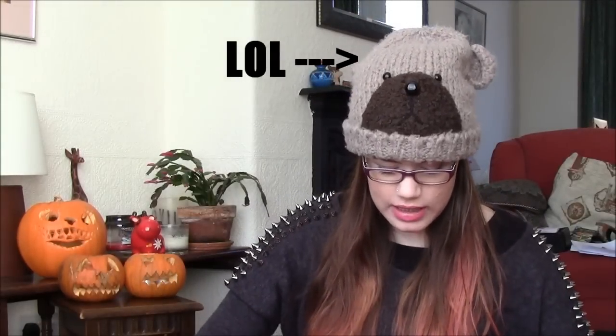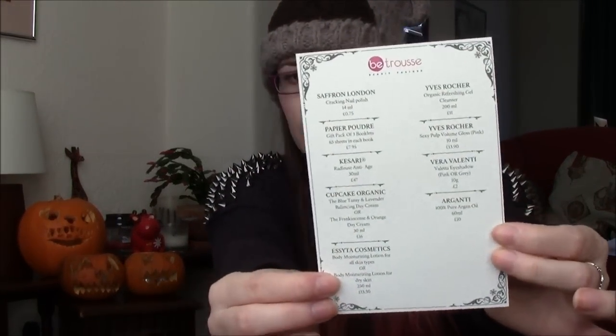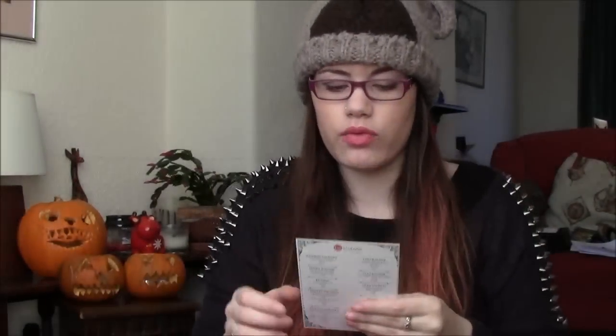So this is what it looks like, with the paper and everything. When I open it, it looks like this. There's a little sheet that tells you everything that's in it and a bit about this month's box. It says, 'Dear Betruse girls, we're really proud to present our Betruse pretty beauty. Are you ready to be a pretty woman?' — Pretty Woman! Then it tells you about what's in it, which we'll cover as we go along.